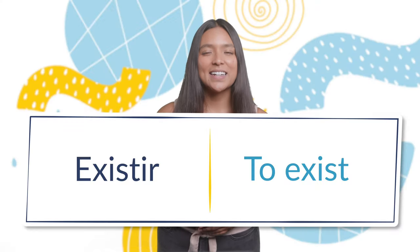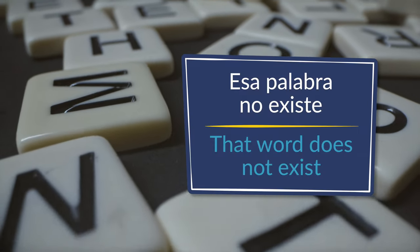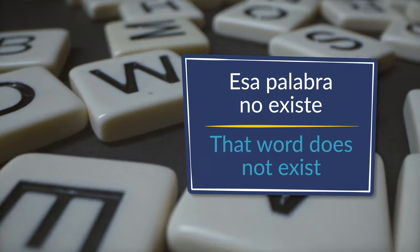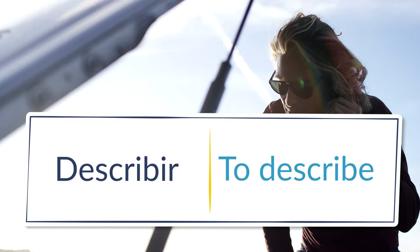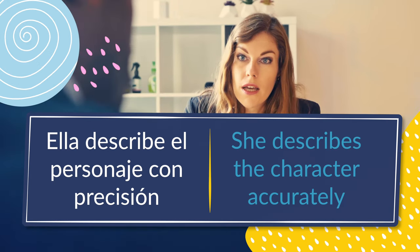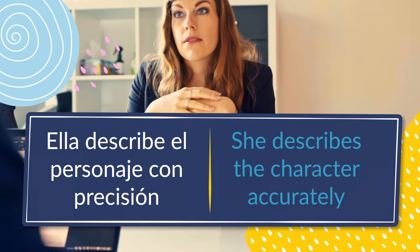Número cinco: existir, to exist. Esa palabra no existe — that word does not exist. Número seis: describir, to describe. Ella describe el personaje con precisión — she describes the character accurately.